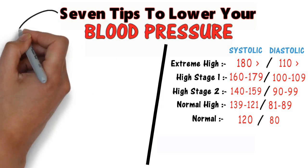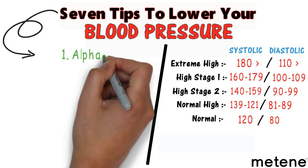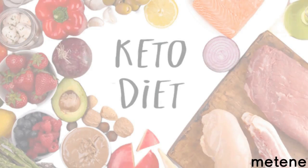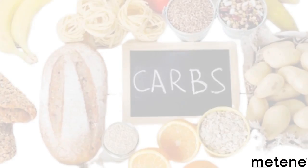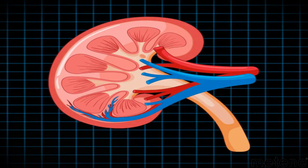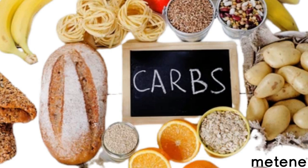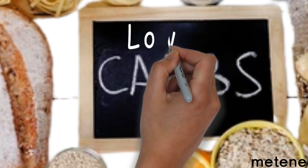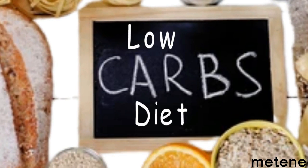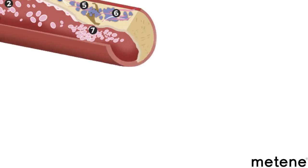There are seven things I would recommend, starting with — you guessed it — a keto diet. Carbohydrates in general retain a lot of fluid. One of the most common medications used for blood pressure is diuretics, which get rid of excess fluid. When you go keto, you dump a lot of fluid, and blood pressure comes down. Just going on a low-carb diet can make a significant difference.